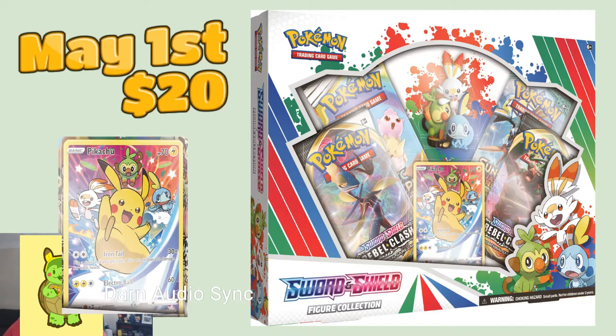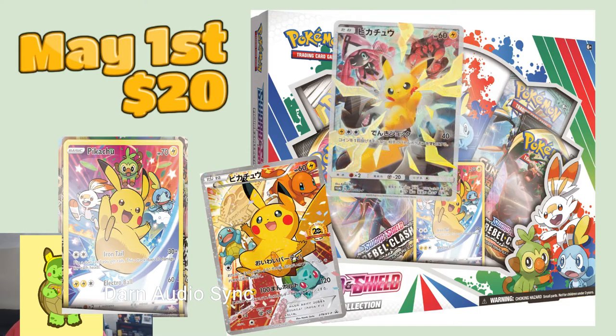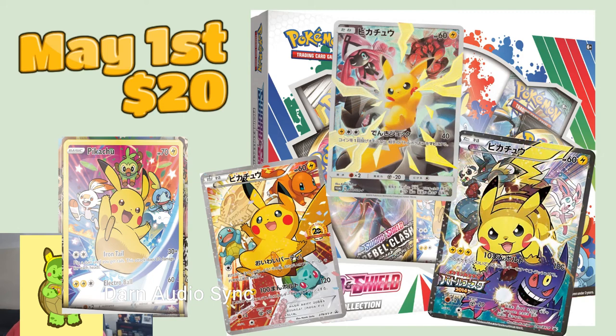It's just a Pikachu, but we do have Scorbunny, Grookey, and Sobble in the background. The card's not that strong, but that's not what these are about. The reason I'm excited is this is very reminiscent of some of the Japanese promos. I'm a huge fan of Japanese promos — I feel like they do a really good job, much better than the English sets. The art is very similar to these Japanese promos, like this one with the base starters for some kind of 20th anniversary.